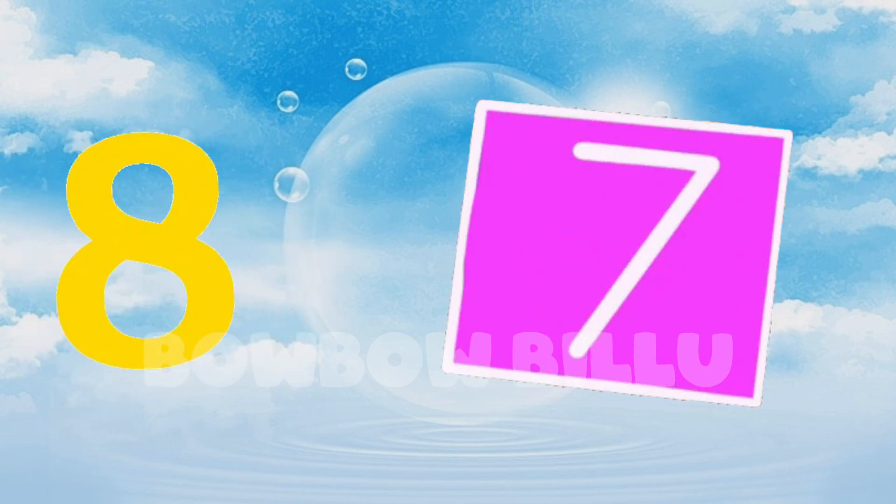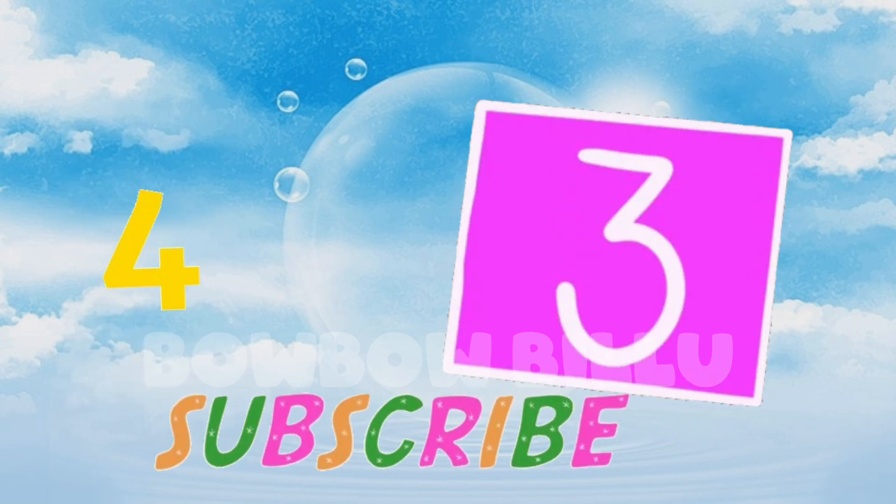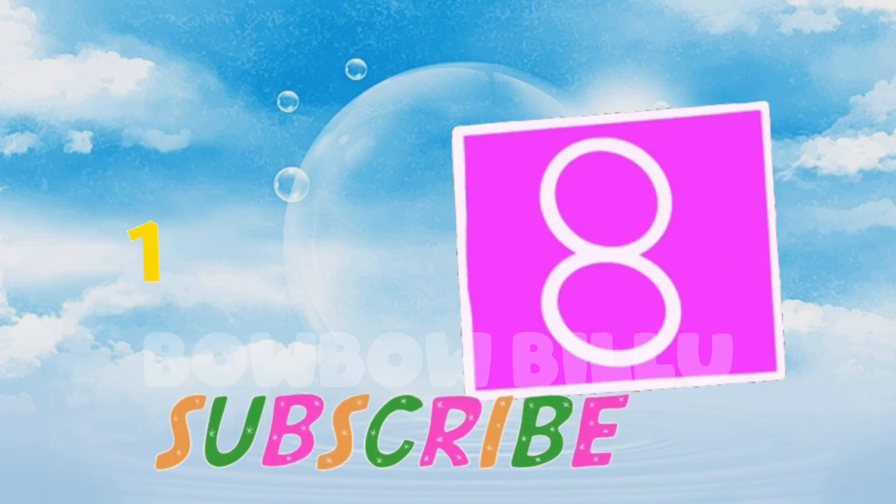We have counted from 1 to 10. Subscribe to our channel for more fun learning videos. Thank you for watching. Bye-bye.